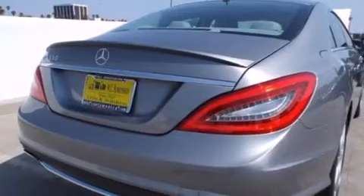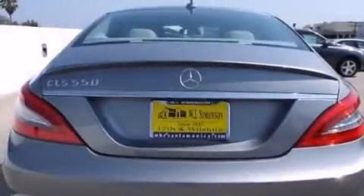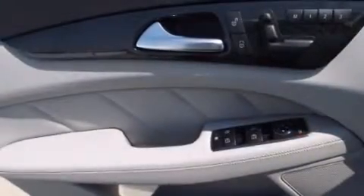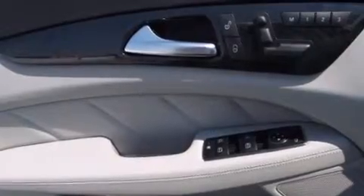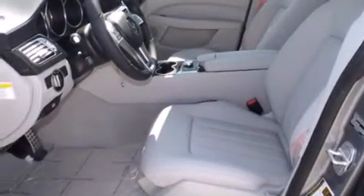Its top features and packages include the Premium One Package, a navigation system, a rear-view camera, keyless go, a power moonroof, active ventilated and heated front seats, blind spot assist, high-intensity headlights, and lane-keeping assist.